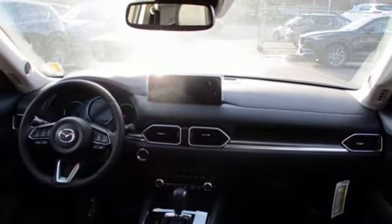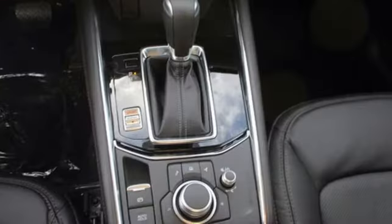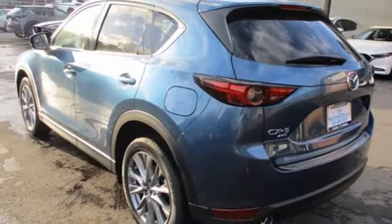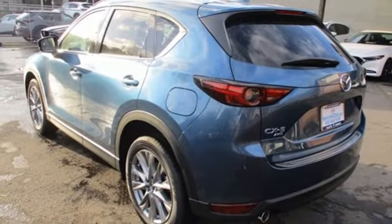Wi-Fi hotspot, external memory control, express open sliding and tilting sunroof, remote engine start smart device, and heated and ventilated leather sports seats.